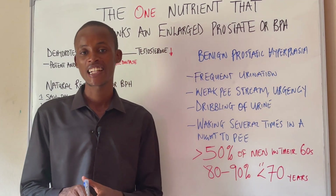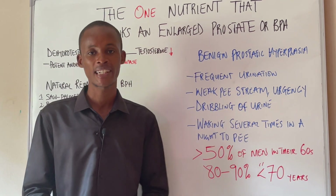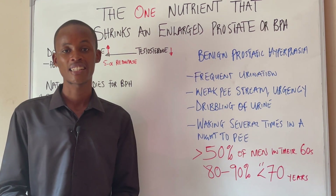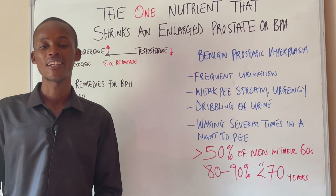Now to fix this issue of an enlarged prostate, it is much more important to first of all understand the mechanism behind it — what causes it. Now more than 50% of men in their 60s have an enlarged prostate, and this number jumps to 80 to 90% of men who are above the age of 70.